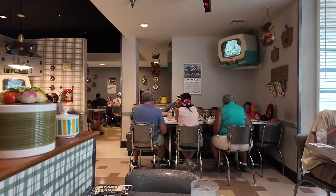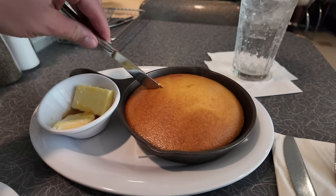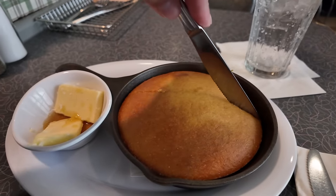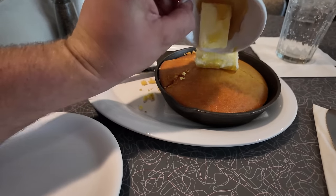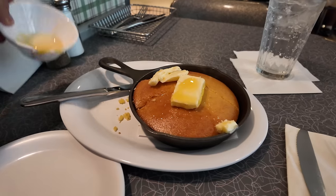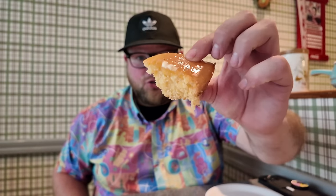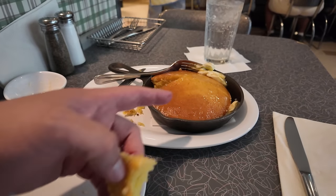First things first, we got the honey butter cornbread. This is something new and look at that cornbread — I like the crust on top. I'm going to cut into it and make little pizza slices. I'm just going to dump the honey butter right on there and melt it all in. Look at how quick that honey butter actually melts. Cheers to our honey butter cornbread. That honey actually adds a really nice flavor. That was the way to do it — perfect timing.